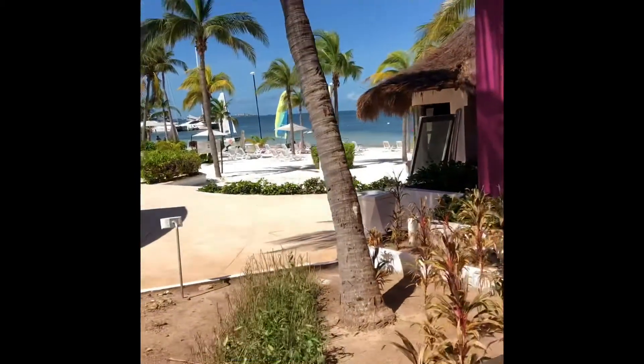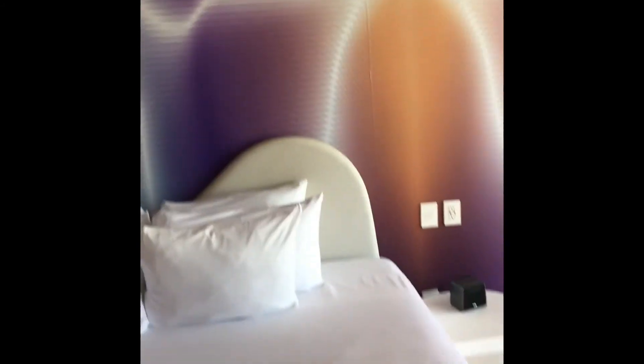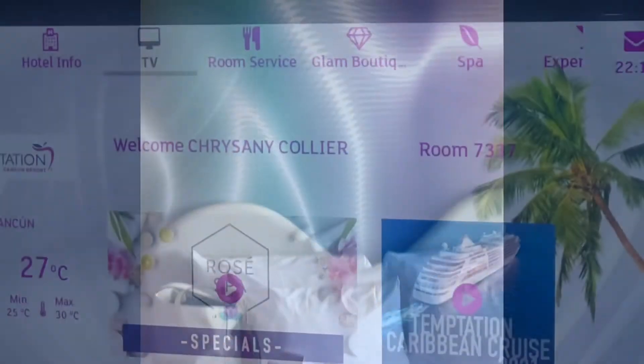Look at that beach view, guys — I got upgraded for free! Isn't it so pretty? This is on the quiet pool side, so if you're interested, it is on the quiet side and it does have a beach view. You don't have to be up in the tower to have a nice view.